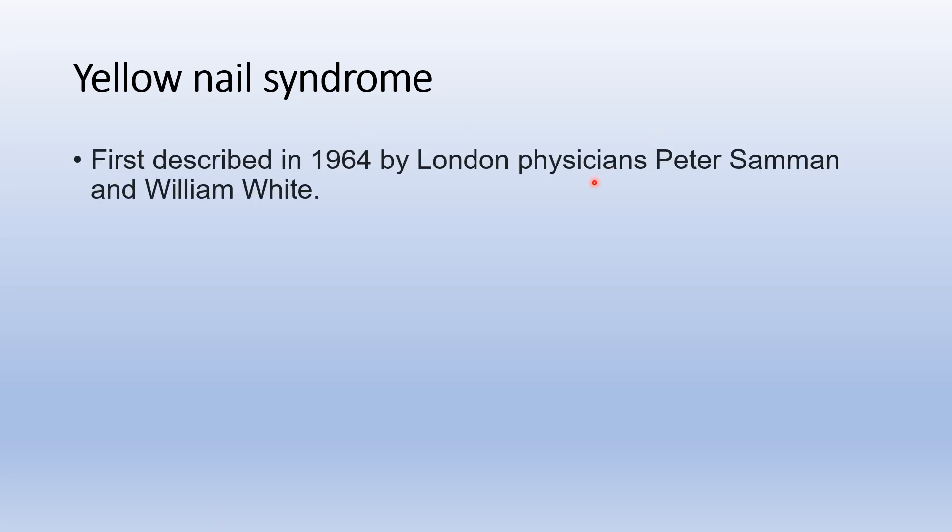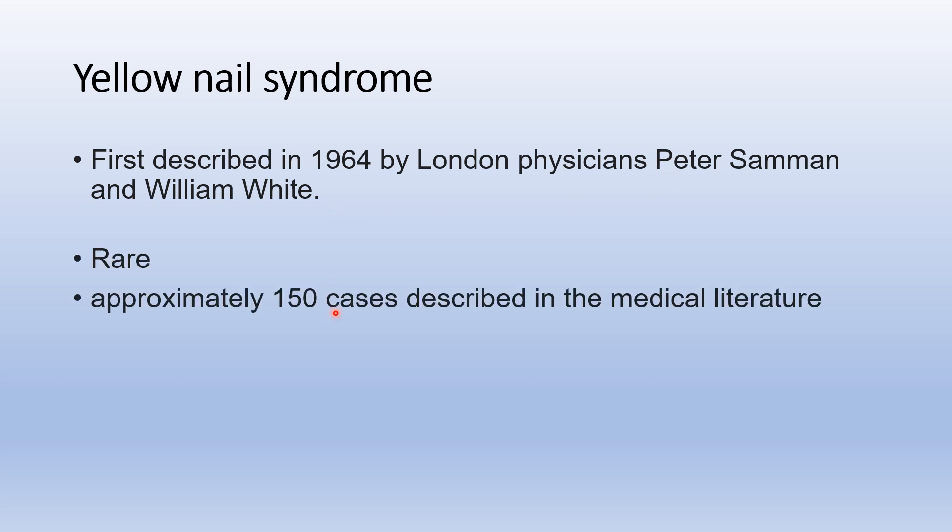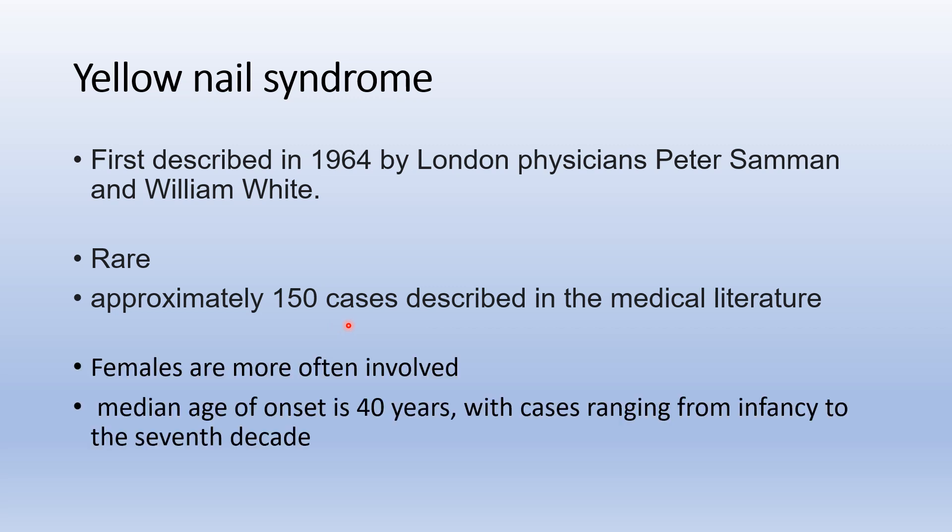Yellow Nail Syndrome was first described in 1964 by two London physicians, Peter Summen and William White. It's a rare presentation with hardly around 150 cases described in the medical literature. Females are more often involved and the median age group is around 40 years of age.